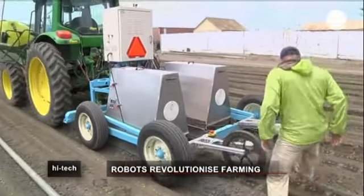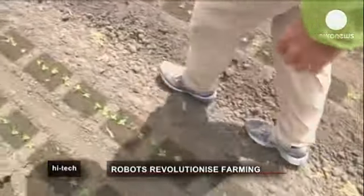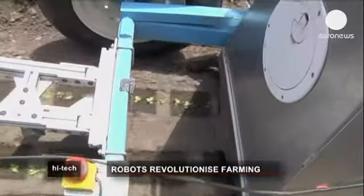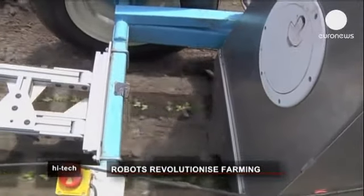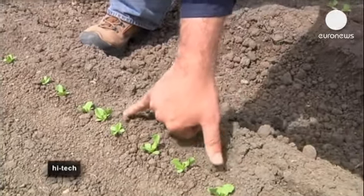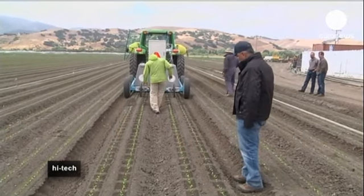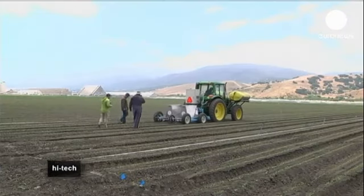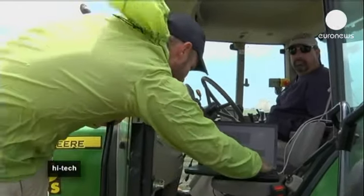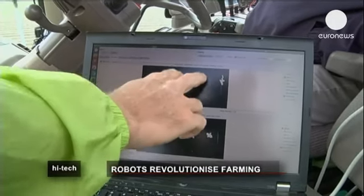Researchers in California have developed a robot they hope will revolutionise traditional farming methods. Thinning a field involves removing plants or parts of plants to make room for the growth of others, and the lettuce bot can do this job in the same time it would take 20 workers. This device is part of a new generation of machines targeting the final frontier of agricultural mechanisation: fruits and vegetables destined for fresh markets, which until now have been exempt given their sensitivity to bruising.